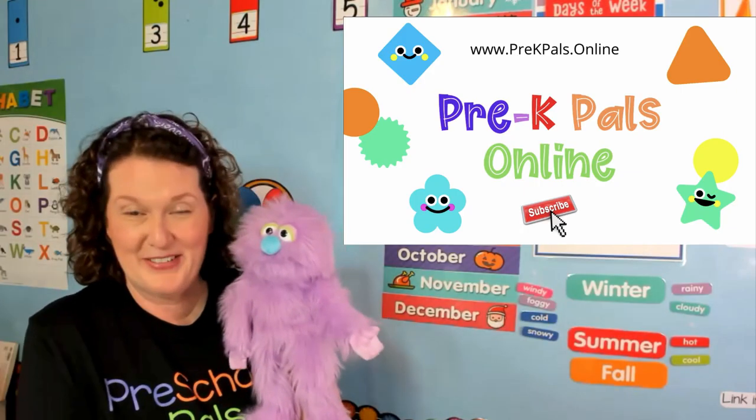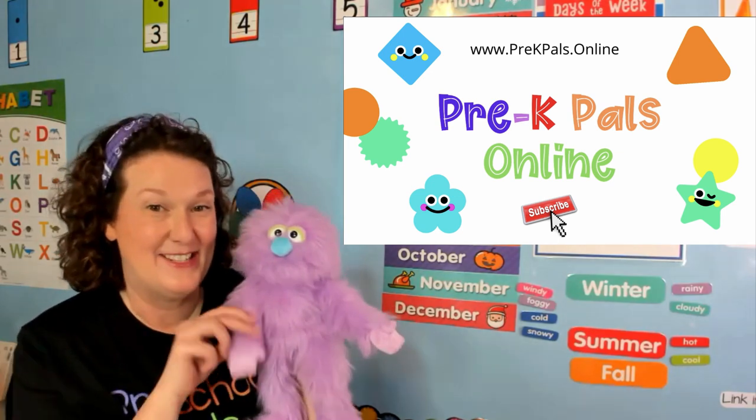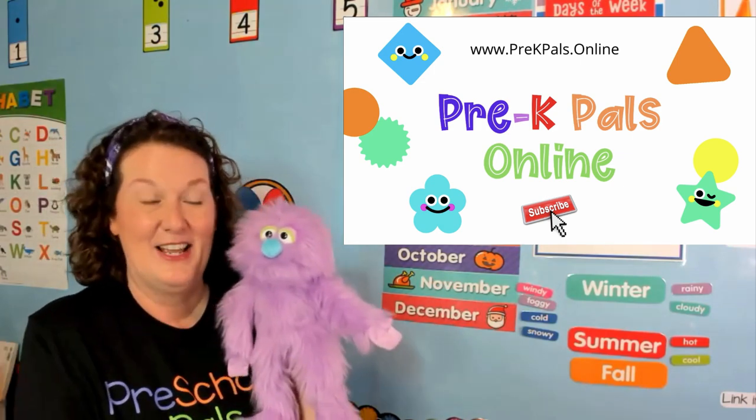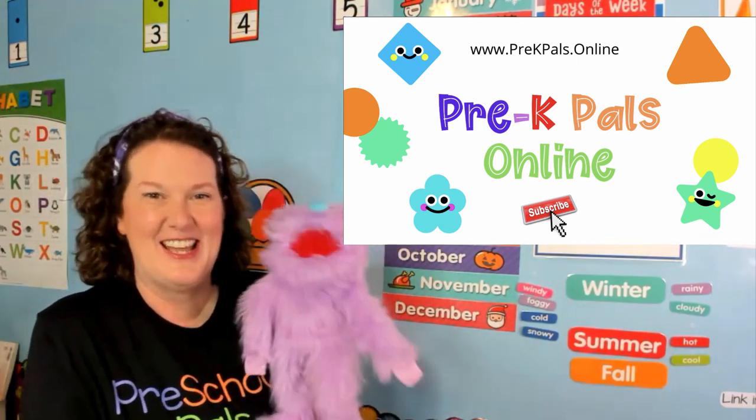Hello, Pre-K Pals! How is everyone today? It's good to see you. I'm Miss Cindy and this is Penelope. We're glad you're back with us today. Are you ready to sing?